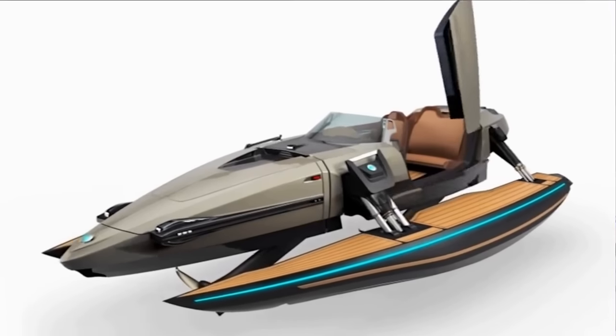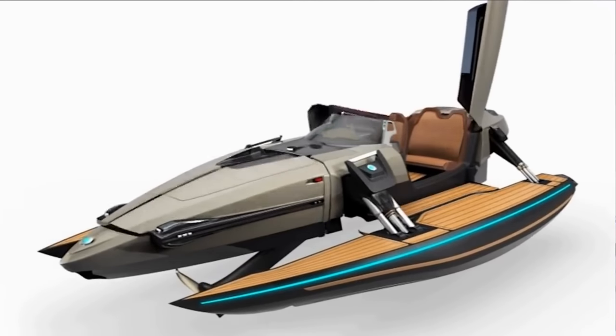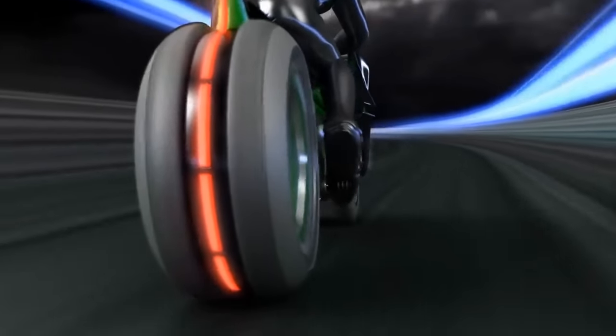Ever have those days when you wish your vehicle could change into something a little different? This is re-transforming vehicles.